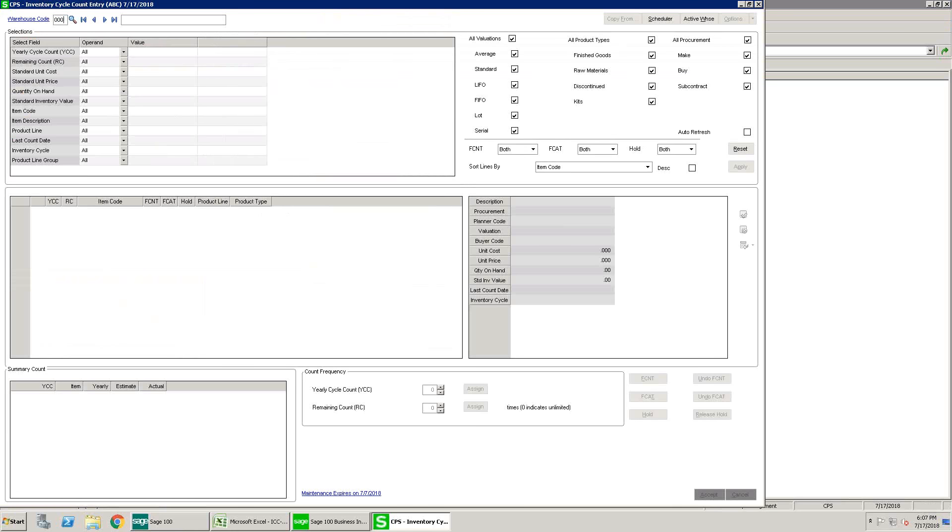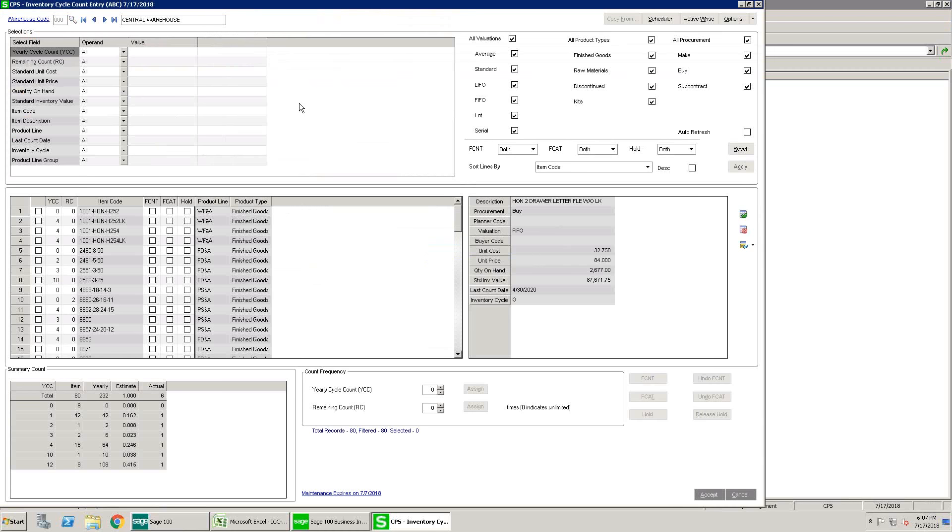Selecting warehouse 000, each of the grids has populated. The top grid is a filtering section; the middle grid represents the filtering choices and shows what's assigned to cycle count intervals; and the bottom is a summary based on your setup showing how many items will be counted per day. The filtering choices include all valuations, all product types, and all procurement types. Checking or unchecking any of these automatically refreshes the grid to reflect your choices.